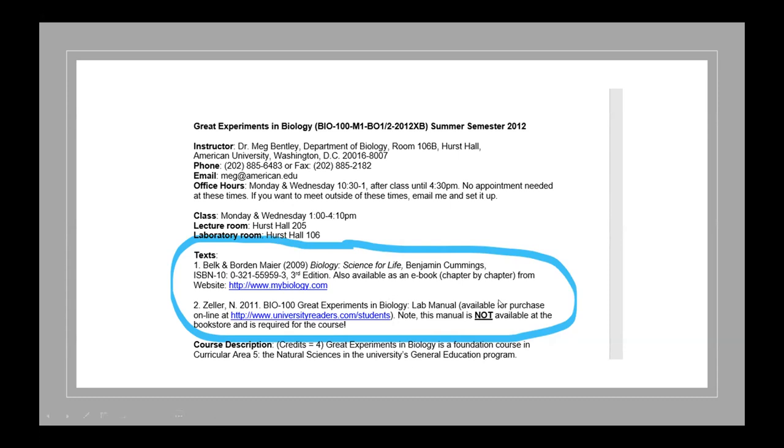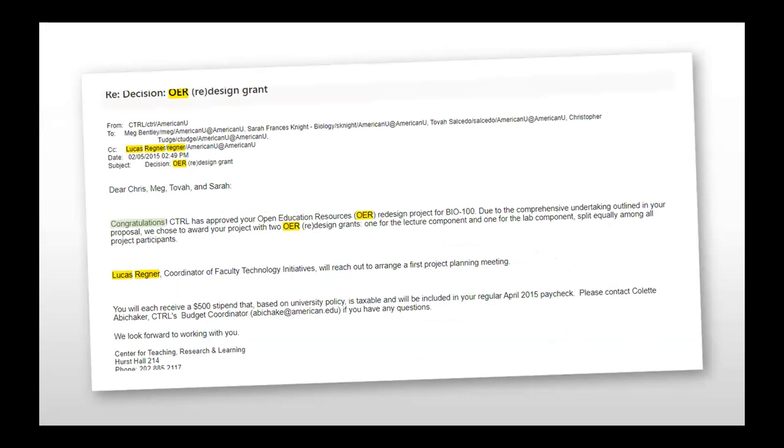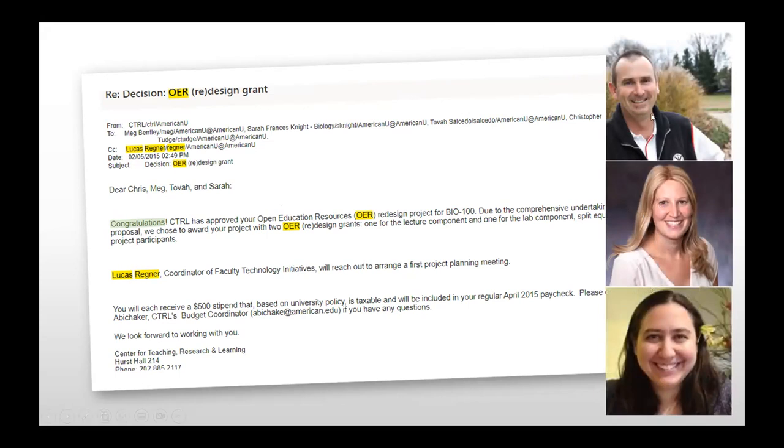We actually applied for an open educational resources grant for the course — it was a collaborative effort with colleagues Chris Tudge, Sarah Knight Marvar, and Tova Salcido. Looking back at our original goals, I notice what a deficit mindset we had — we were worried about compromising academic standards and treating the textbook as the pinnacle of knowledge. We were really focused on applying this just to our non-majors course, thinking it would help with the textbook costs beyond lab fees and tuition.